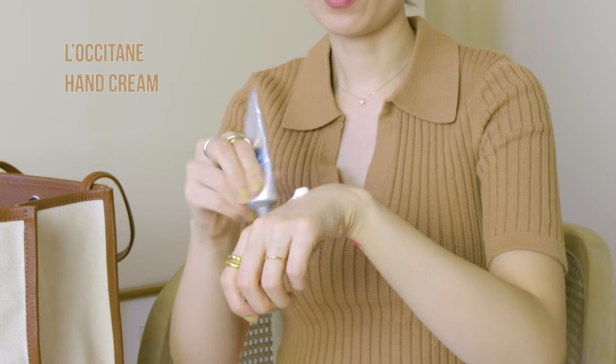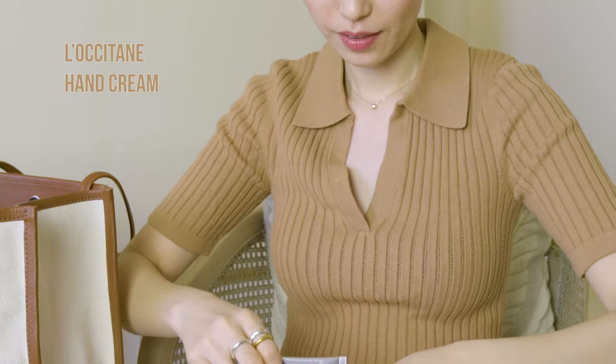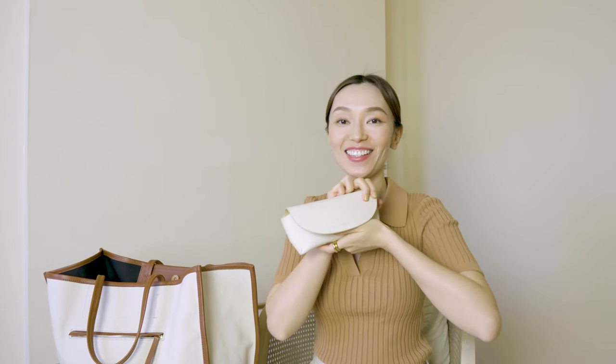I need hand cream — New York just makes my skin even drier, so I always have hand cream with me. That's all from my beauty pouch. And of course I need to carry my phone with me all the time — this is the iPhone X. And the last item is my sunglasses, which are from Gentle Monster.